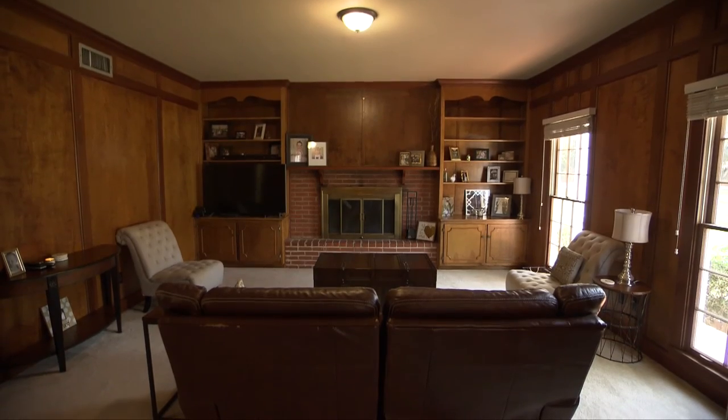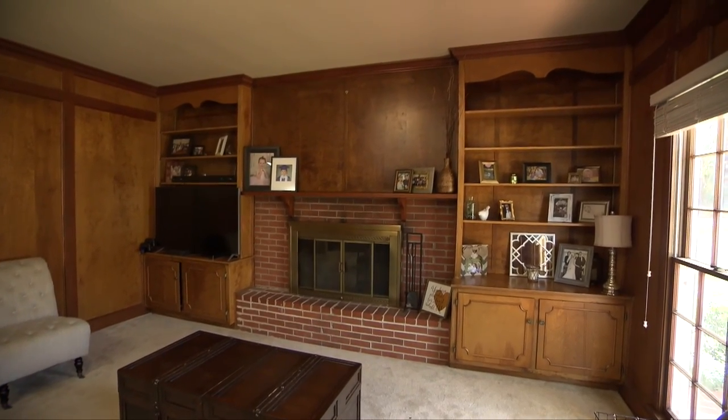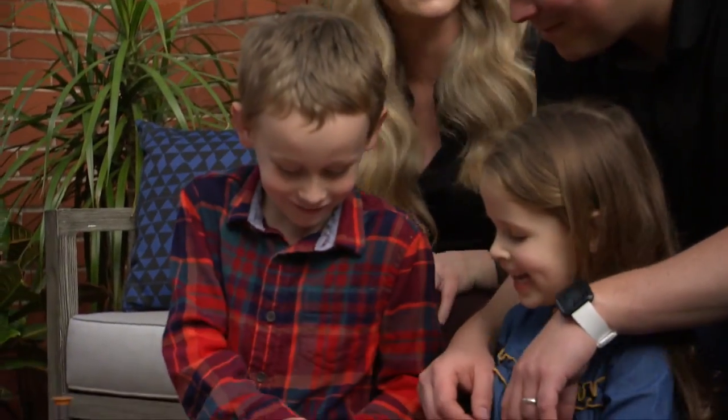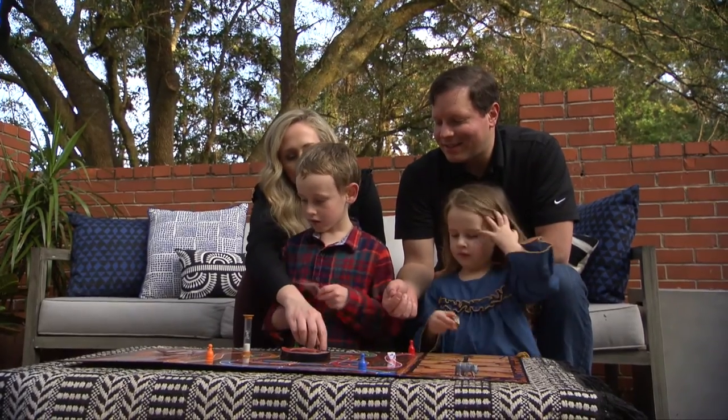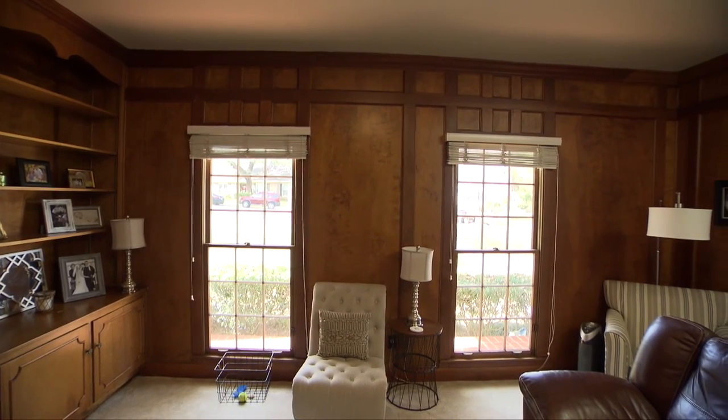It's this big wooden room. My first thought was, 'Yes, I can finally have that man cave library feel.' But the more we sat with it, we realized it's a living room — it's meant to be lived in. We have two kids. It's not meant to be this formal masculine room that nobody touches. We really want to liven it up, lighten it up and make it more livable. It's just dated. It needs to be updated.